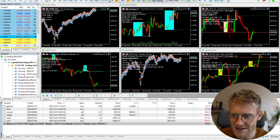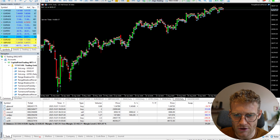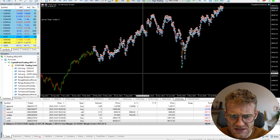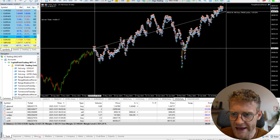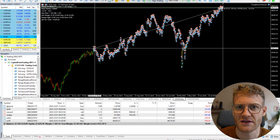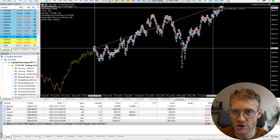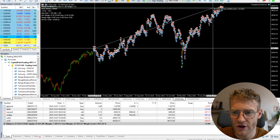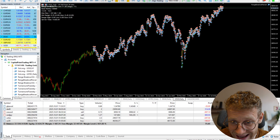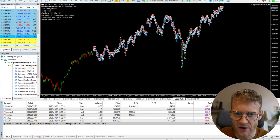Last but not least, we can also look at the US30 as the last major stock market index that I trade. I also use three strategies in this symbol. Here we can see it's up not as much as the US Tech and the German index — both were up about 30% — but the US30 is still up by 16% and is at an all-time high.